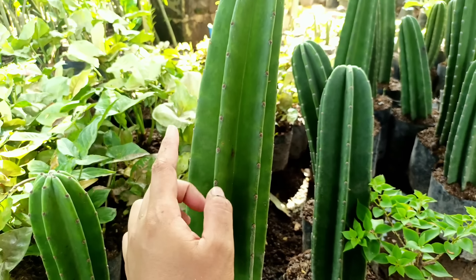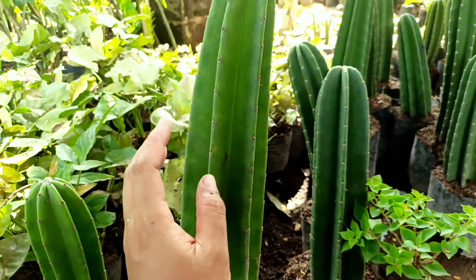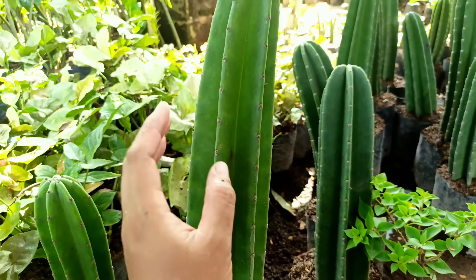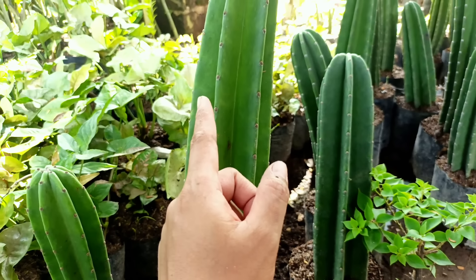Selanjutnya ada Aglaonema jenis Arjuna. Ini jenis Arjuna, mirip grass pink, tapi warna merah juga. Batangnya serat merah. Untuk harganya kita banderol di nota Rp22.500 saja. Stoknya terbatas, langsung saja dikercepin.